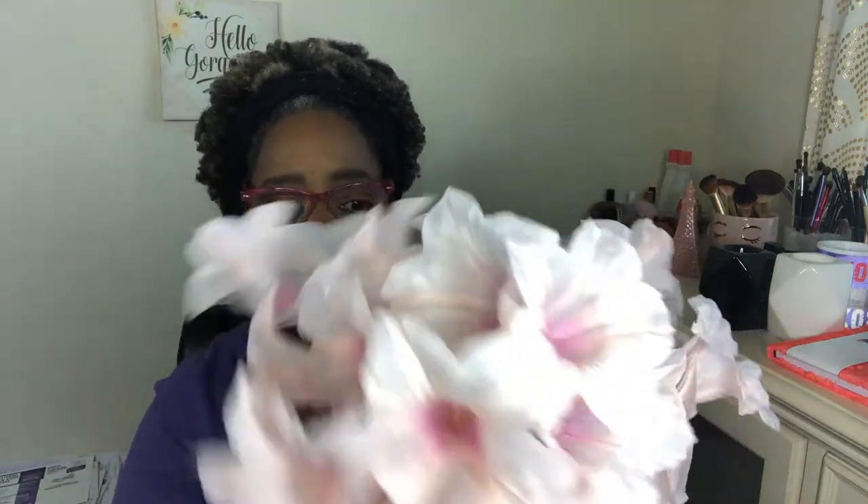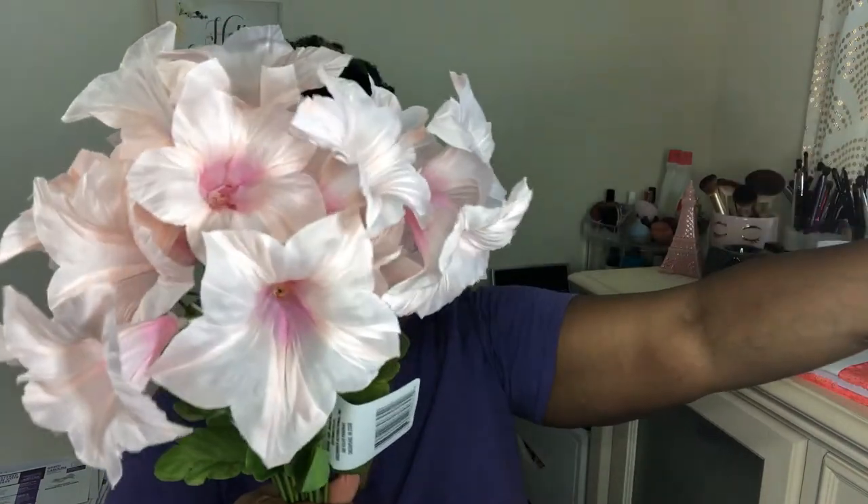I picked up some flowers — oh my goodness, Dollar Tree has some really pretty artificial flowers. I just saw pink and grabbed these. They're called Morning Glory and they are gorgeous. I'm not sure exactly what I'm going to do with them, but I think I'll put them in something really cute. I may switch out the flowers I already have and put these in. If I get a chance to go to Dollar Tree tomorrow, I'm going to pick up some more flowers — I want a lot more all throughout the house.